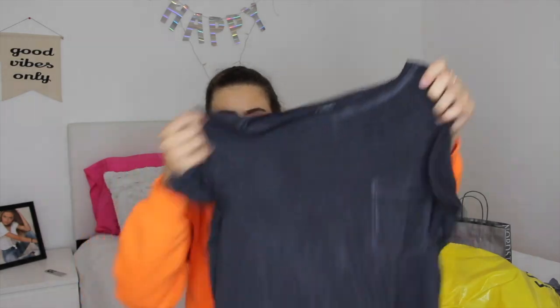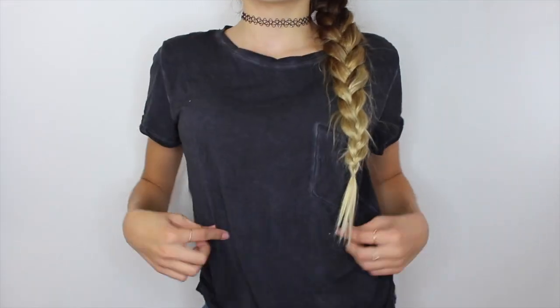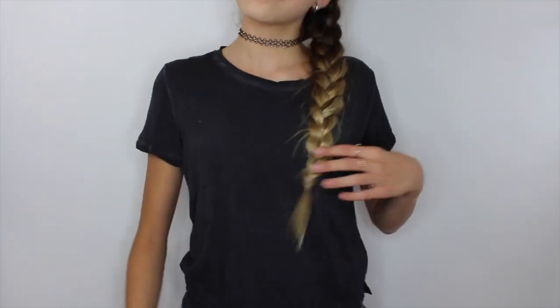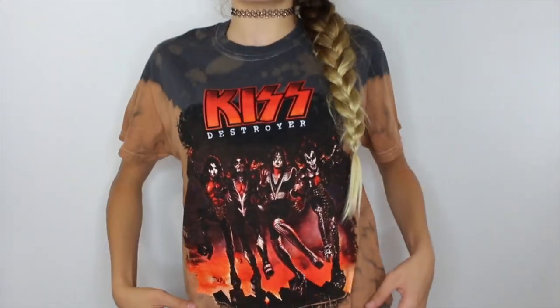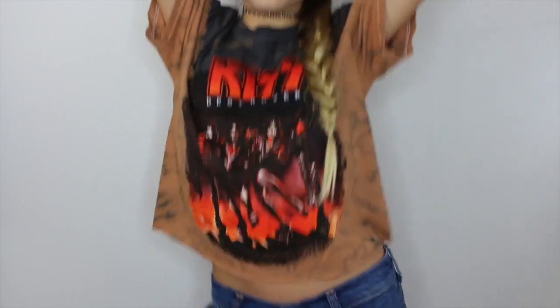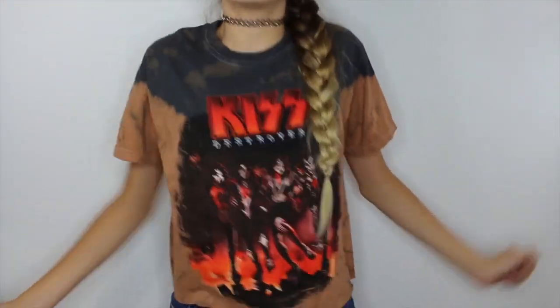I also got the same exact shirt but in a washed black color. These shirts are just going to be really useful when I'm lazy and just want to wear something comfy. Now, before somebody comments 'you don't even listen to that band, why would you buy this shirt?' — yes, I know, but it was a cute shirt so how was I not going to buy it? It says 'Kiss Destroyers' — I just thought the two colors, like gray and this beige color, were really cool.